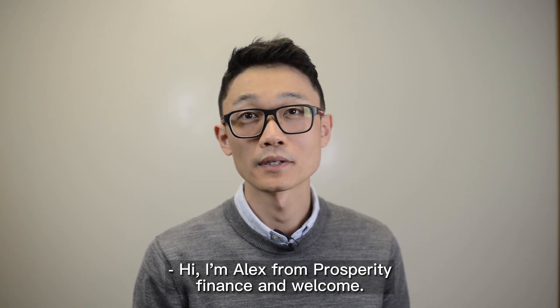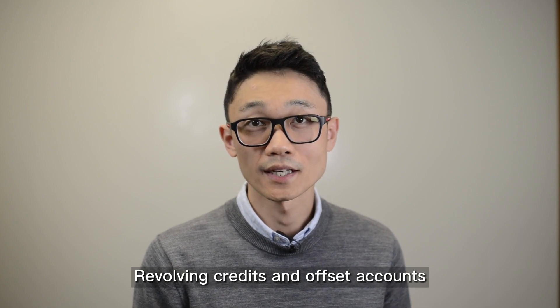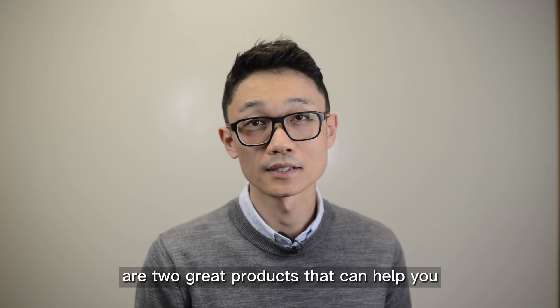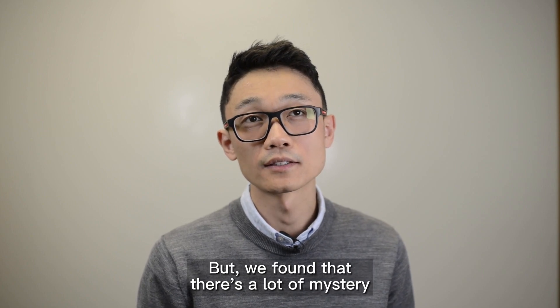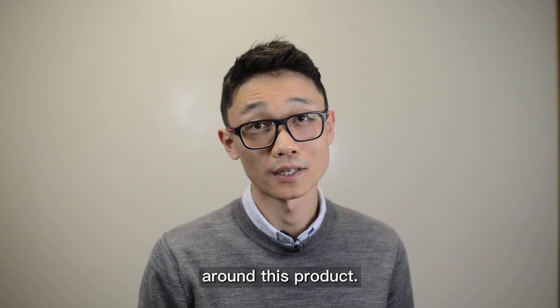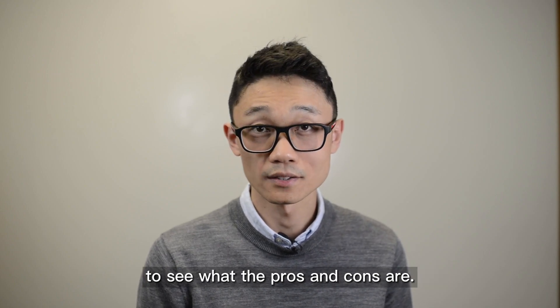Hi, I'm Alex from Prosperity Finance and welcome. Revolving Credits and Offset Accounts are two great products that can help you to save your loan interests. But we found that there's a lot of mystery around these products. So today let's do a very quick comparison to see what the pros and cons are.